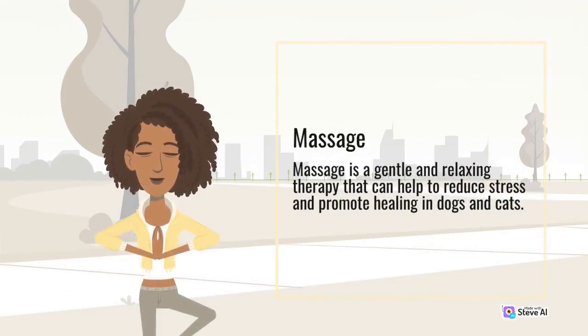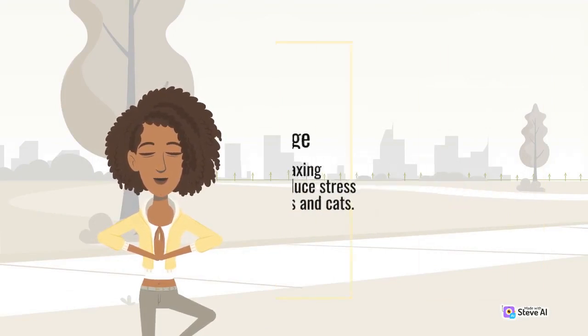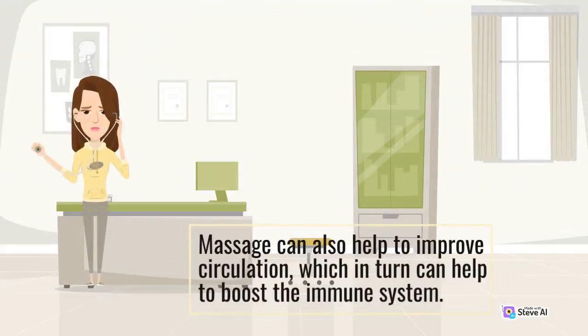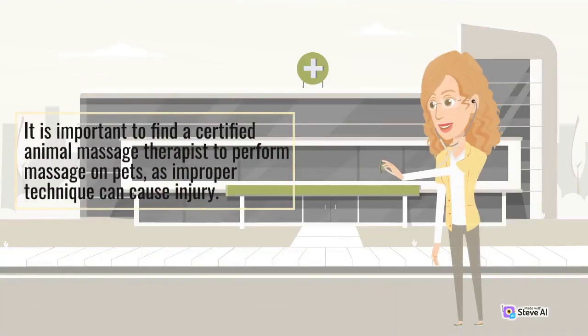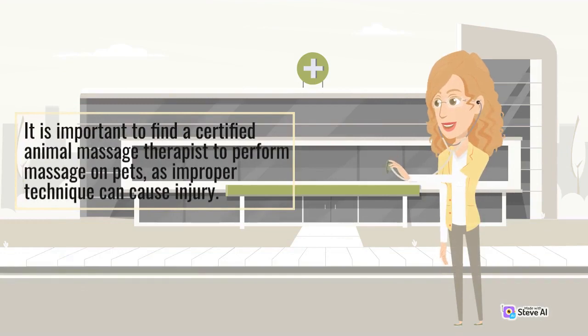Massage. Massage is a gentle and relaxing therapy that can help to reduce stress and promote healing in dogs and cats. Massage can also help to improve circulation, which in turn can help to boost the immune system. It is important to find a certified animal massage therapist to perform massage on pets, as improper technique can cause injury.